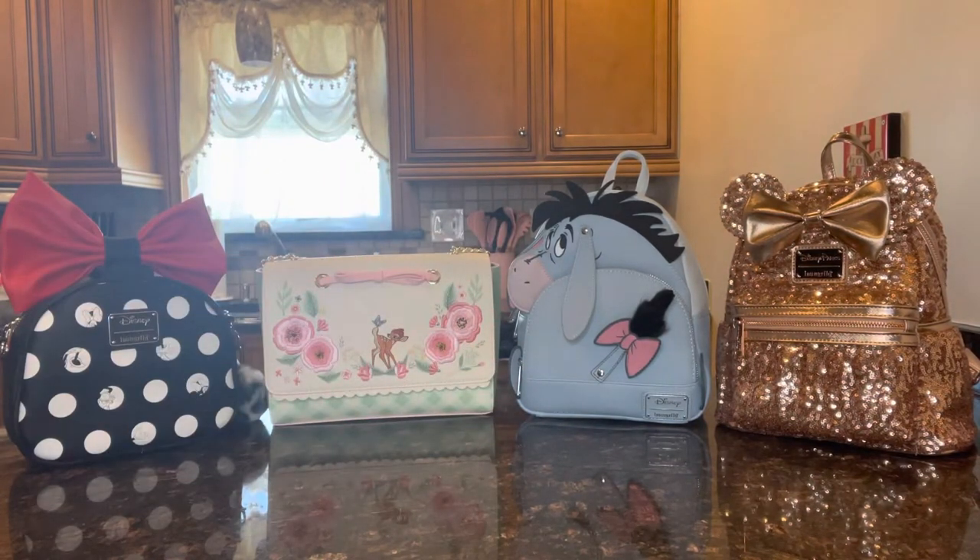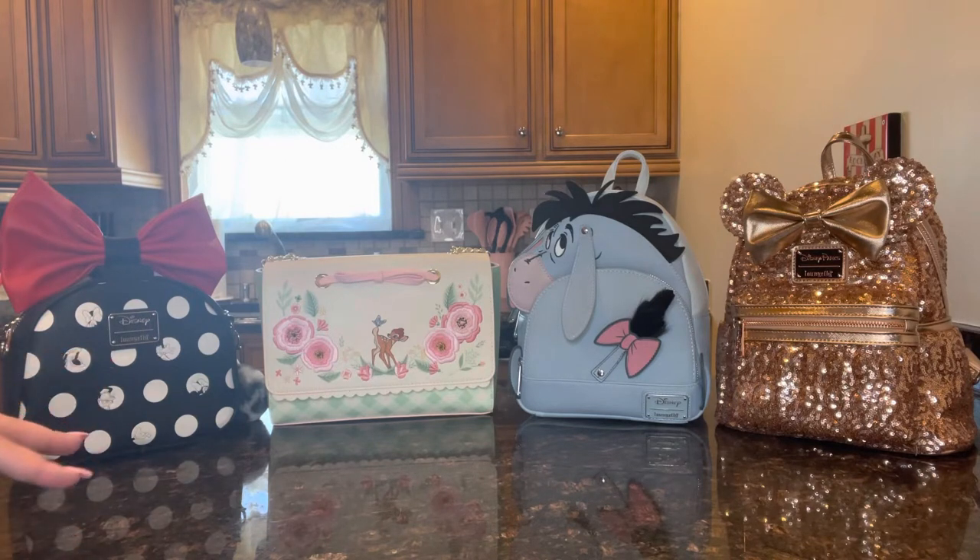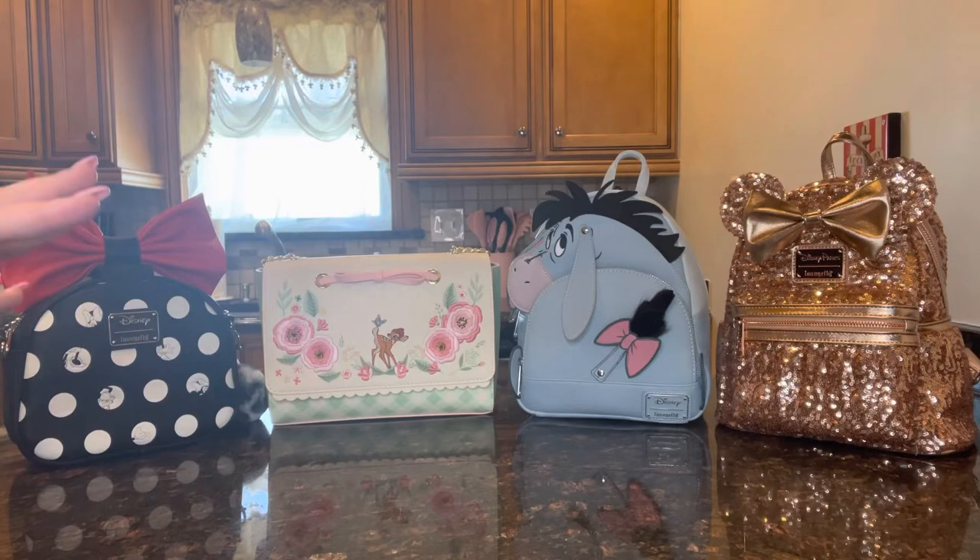Hi everyone, welcome to my channel. My name is Rachel of Ladies Gallery, and welcome back to my gallery of all things lovely. Today's video is going to be a little short and very sweet because I have two brand new Loungefly Disney princess bags to share with you today. Just a note about the bags in the background — these are my current Disney Loungefly bags. I'll leave my full collection video linked in the description below. Let's get into it!